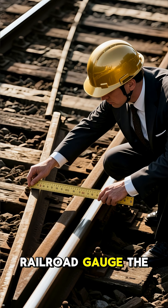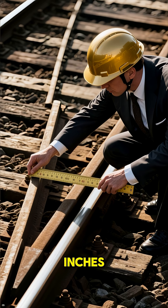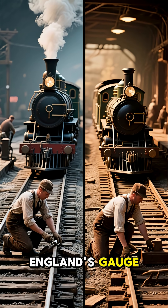The standard U.S. railroad gauge — the distance between rails — is exactly 4 feet, 8.5 inches. That's oddly specific. Why that number? Because the first U.S. railroads were designed by English engineers, and they copied England's gauge.